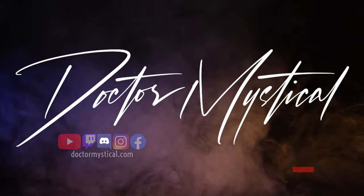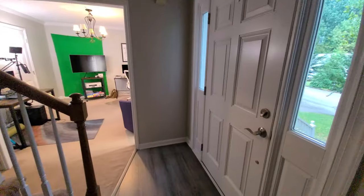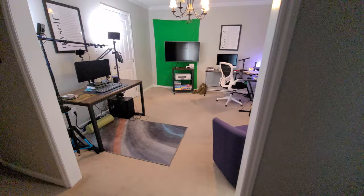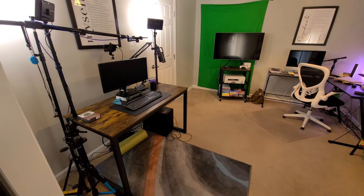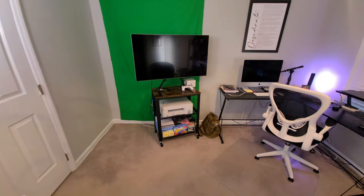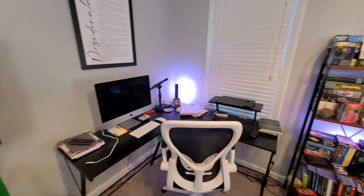And this is the space that most of you see, except that you see it from the other side. Hey everybody, it's Dr. Mystical. I asked you a few weeks ago if you wanted to have a tour of the studio space — you said you did, and so that's what this video is going to be about: a tour of the studio space.